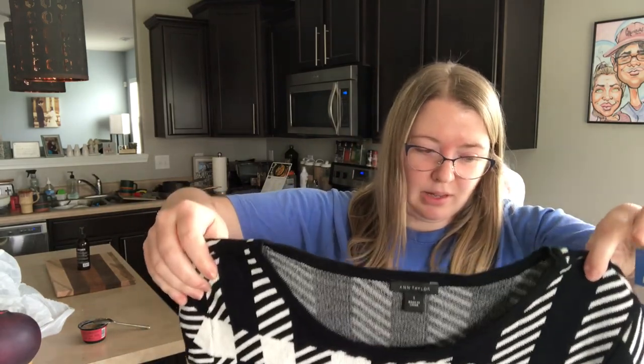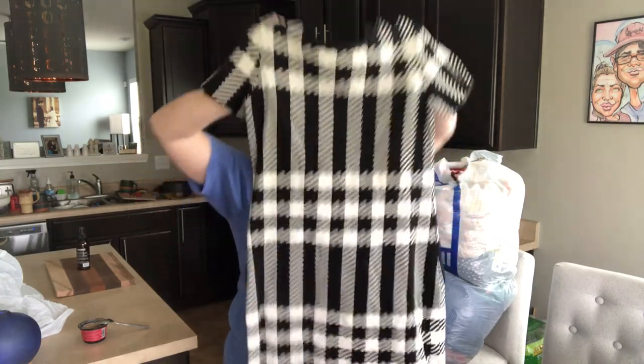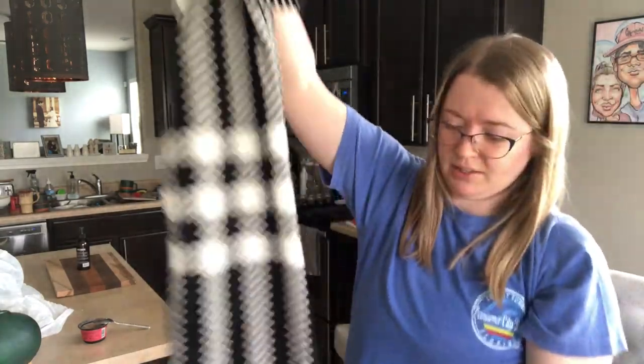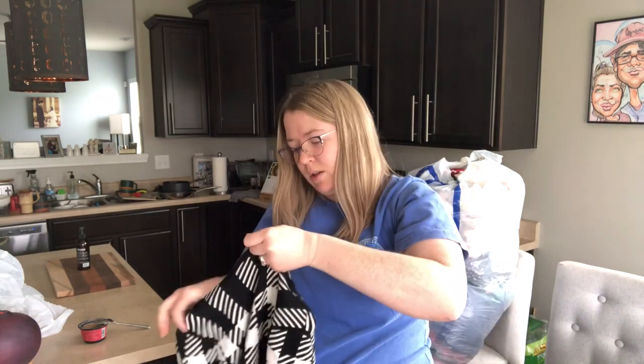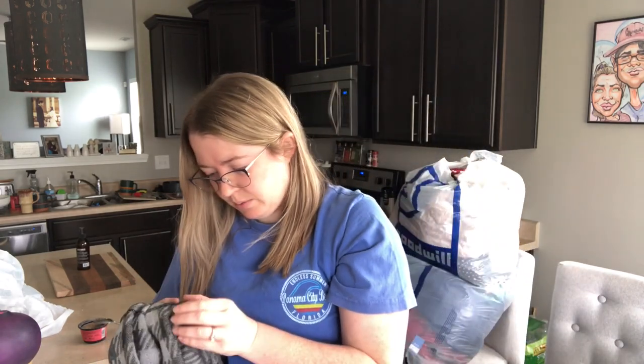This is such a nice dress — oh, I wish it was my size. It's a beautiful houndstooth, kind of starry, super heavyweight nice knit dress by Ann Taylor. It's in new condition — short sleeve, knee-to-midi length. Just a beautiful dress. Super stretchy, so classy looking. I'm not seeing a materials tag — they may have cut it out — but this will still sell. I can look up the style using Google Photos.